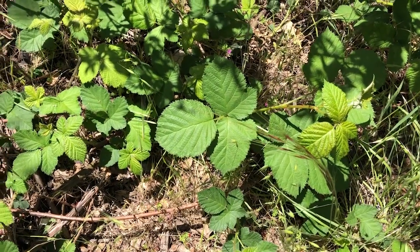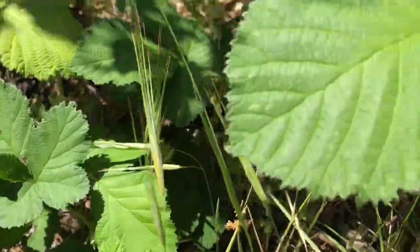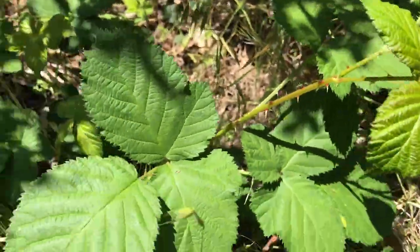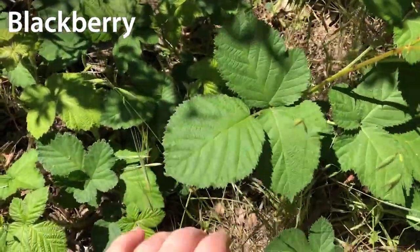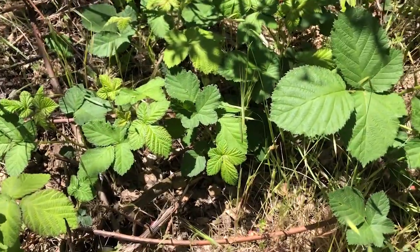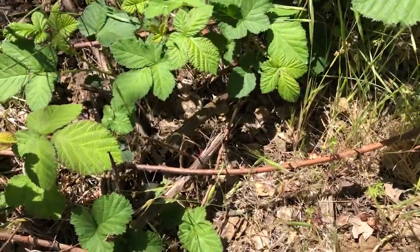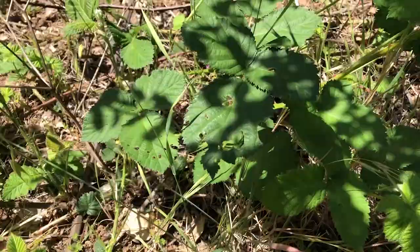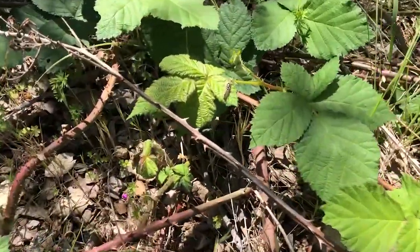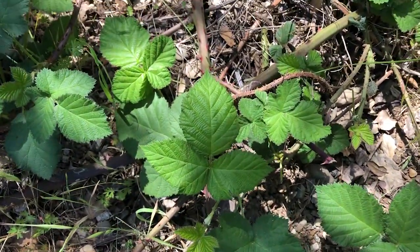Leaves of three, let it be. Growing on a vine with thorns and ants crawling on it — even the undersides of the leaves are pokey. This is blackberry! It doesn't break out in a rash, so it's not poison oak. It has all these thorns because it grows delicious berries and doesn't want to be eaten. Look, there's a little caterpillar trying to eat these blackberry leaves. Leaves of three, but not poison oak.